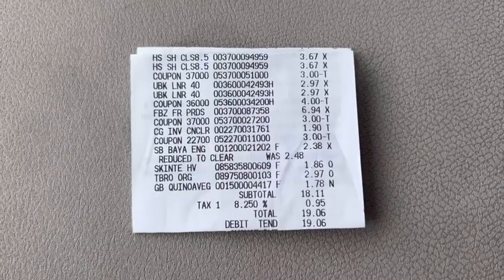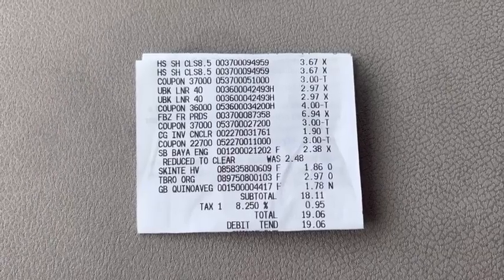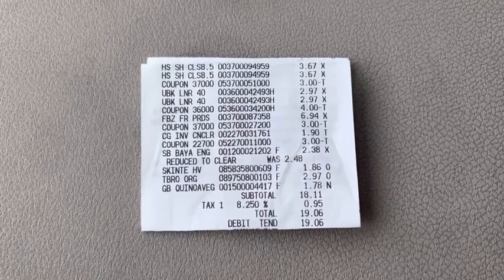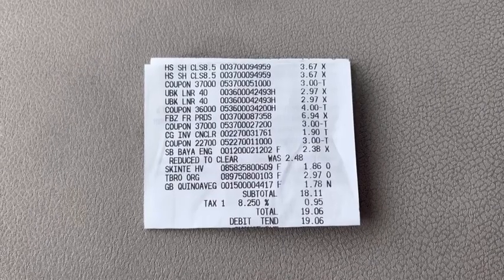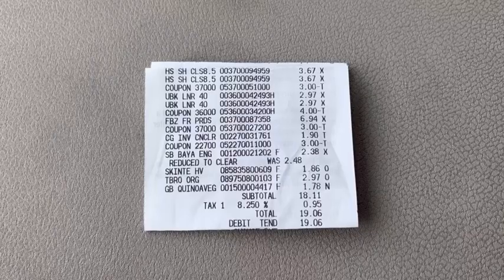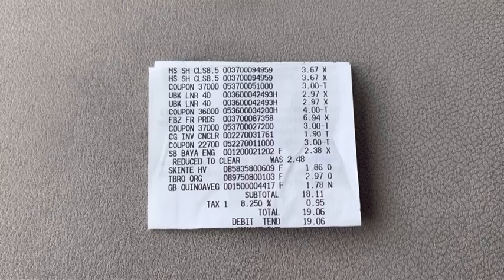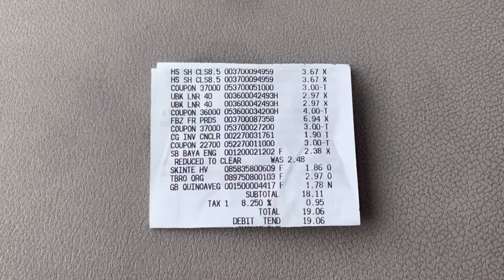Let's recap this haul. I put everything on one receipt. We have the Head & Shoulders Shampoo at $3.67 each, with the $3 manufacturer coupon applied. Next, the You by Kotex Liners at $2.97 each, with the $4 off two manufacturer coupon. For our remaining coupon deals: the Febreze Fabric Spray at $6.94 with the $3 coupon applied, and the CoverGirl Concealer at $1.90 with the $3 manufacturer coupon applied, giving us $1.10 in overage.